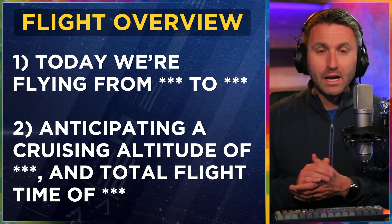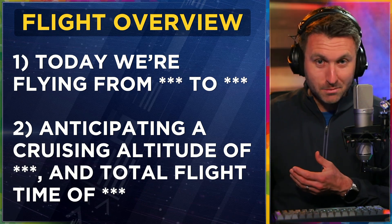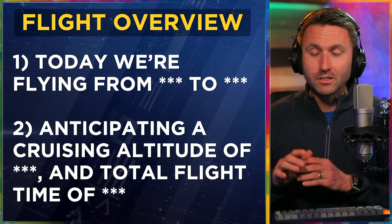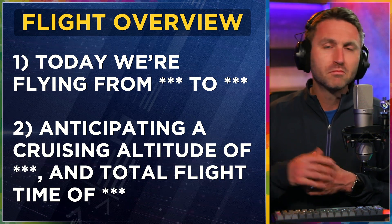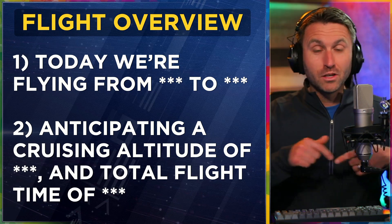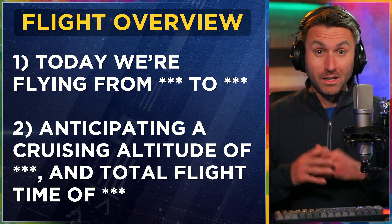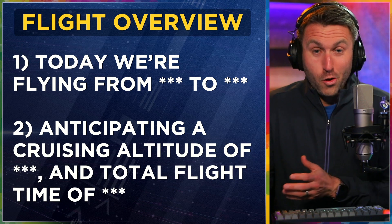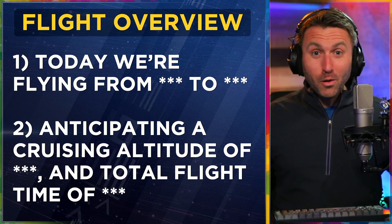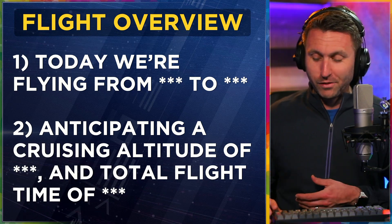Here's how we start it with the flight overview: 'Hey everybody, today we're flying from Livermore to Las Vegas' — I'm making all this up, by the way — 'and we're anticipating a cruising altitude of 24,000 feet and a total flight time of an hour and 31 minutes.' So it gives everybody an idea of where we're going. If it's a multiple-airport city, you might even want to be specific about which airport. Give them the full information — how high we're going, and how long the flight will be.